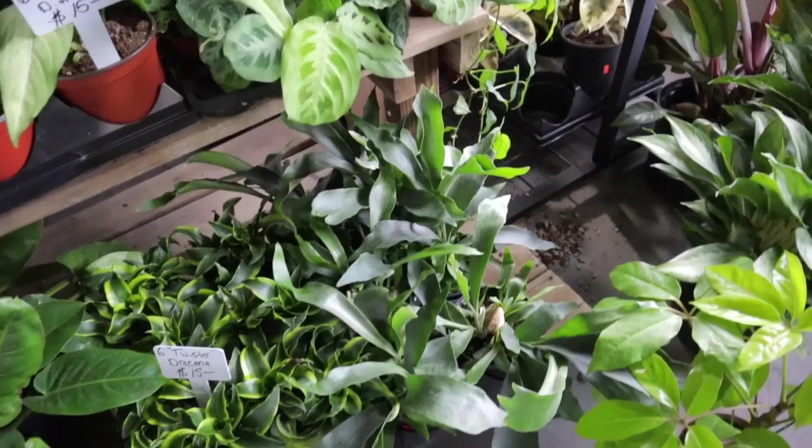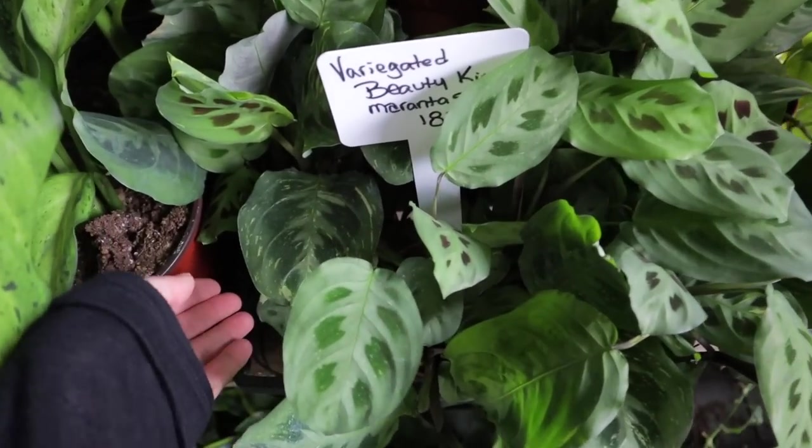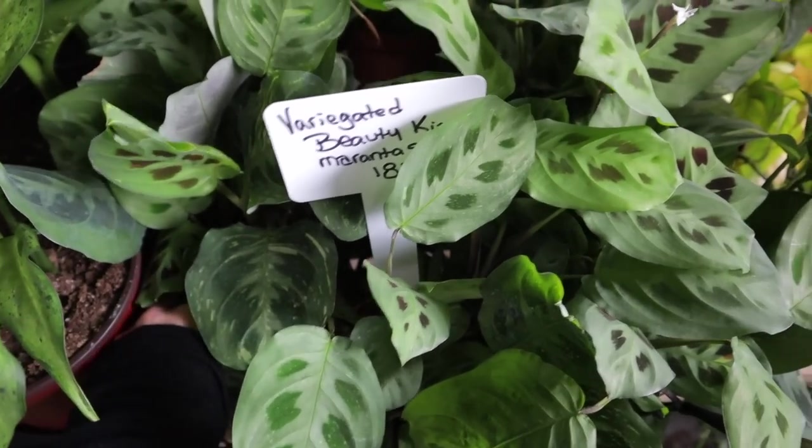There's a Jungle Boogie here — $10 for the little Jungle Boogies, such a great, great price. They have variegated Marantas at $18 — and it looks like it's got some nice variegation on it.